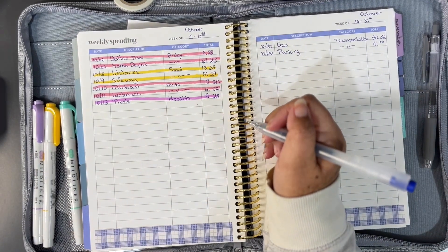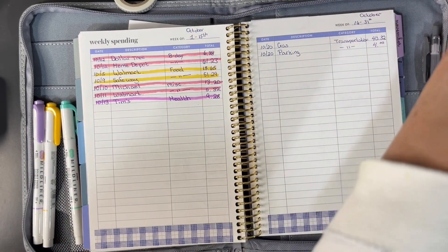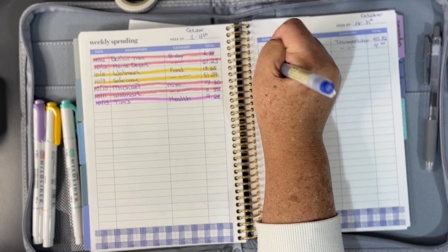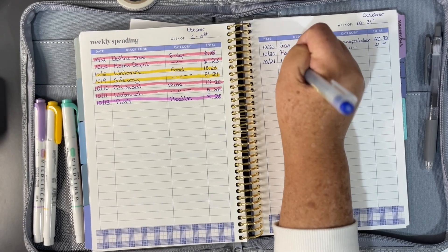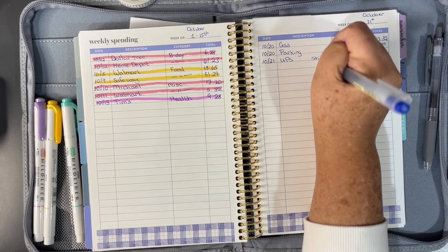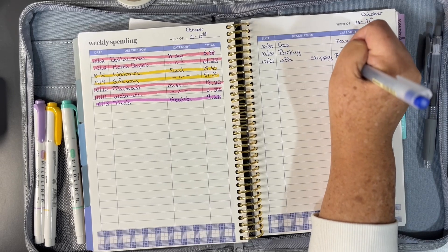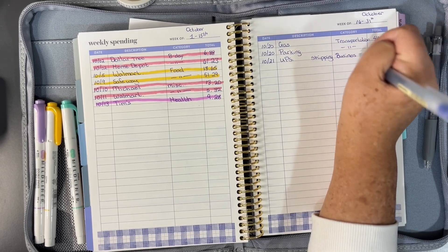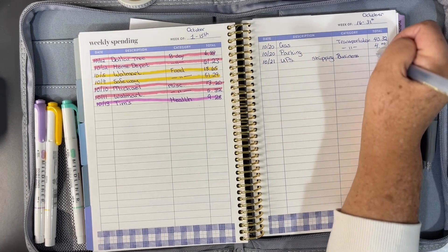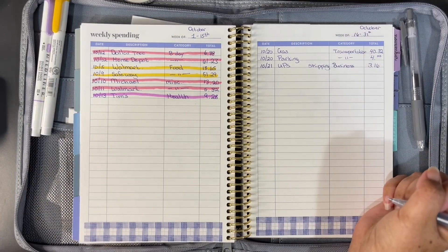One of these was a business expense, but it went on my regular card, on my personal account, so I'm just going to add it to this budget. That was at UPS, and that was shipping. What happened was when I got there, I didn't have my business card with me, so I had to use my personal. That was $3.16.